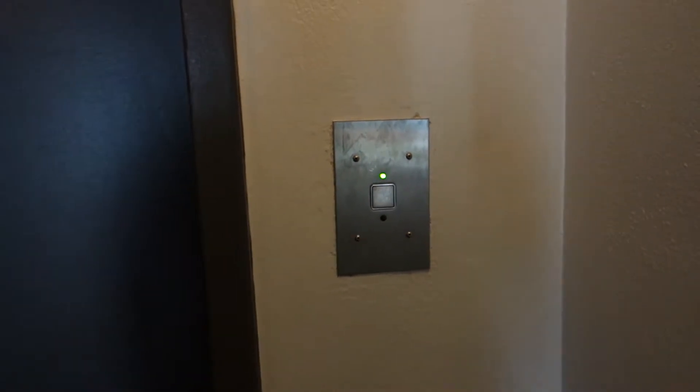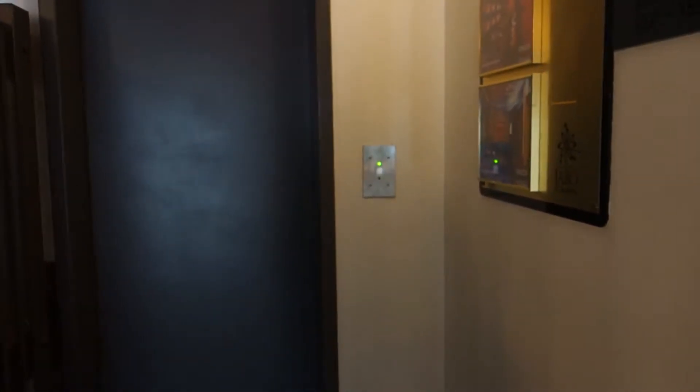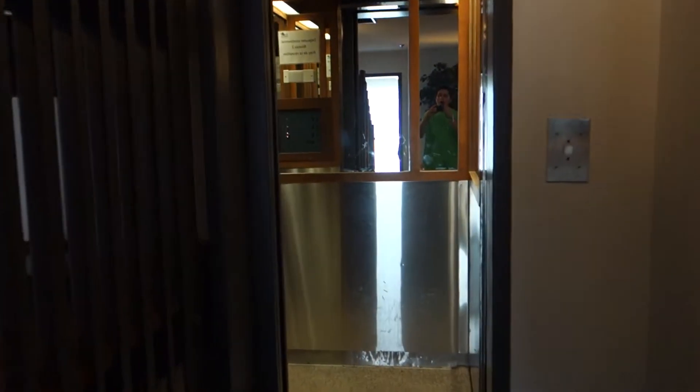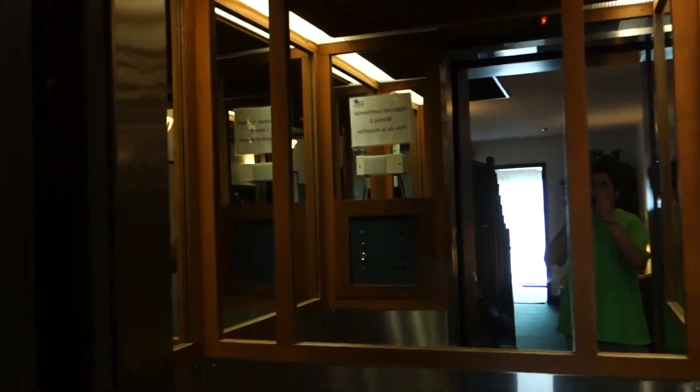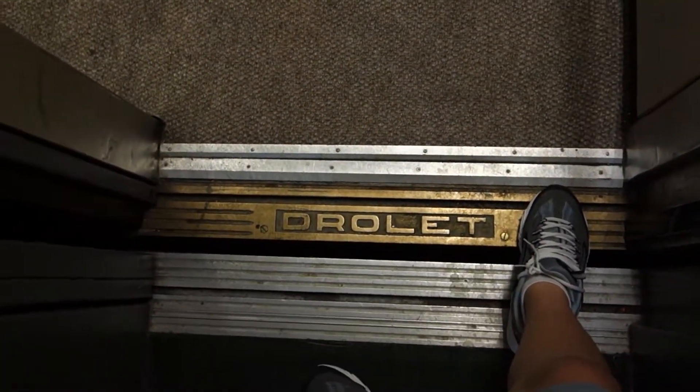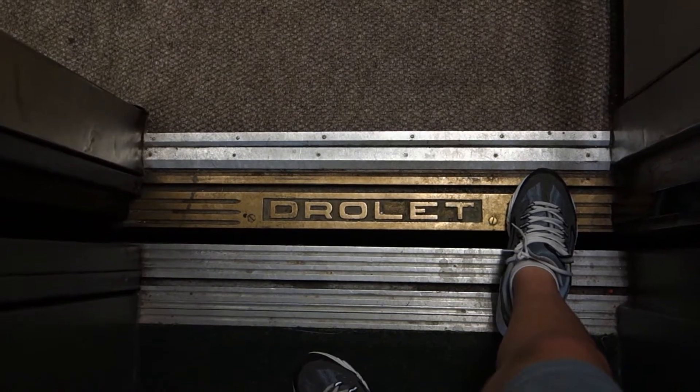Look at this. It should be coming. Oh wow. Let's get a cab view. Oh my gosh, I found a Drolet elevator. Look at that, a Drolet elevator.